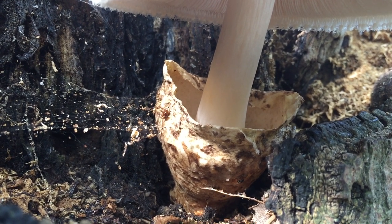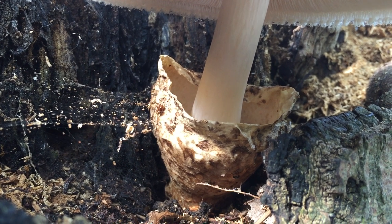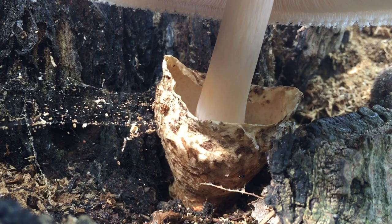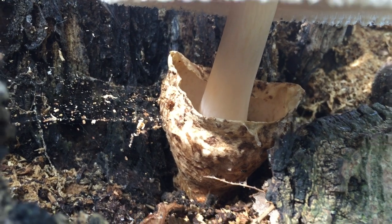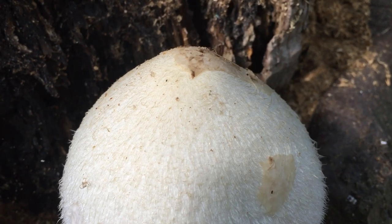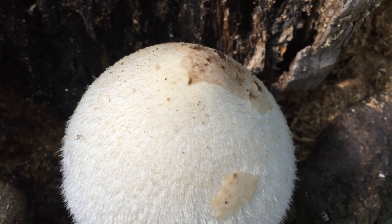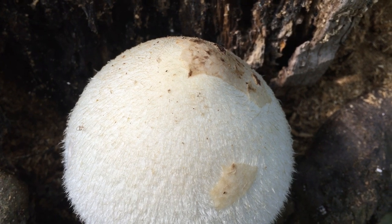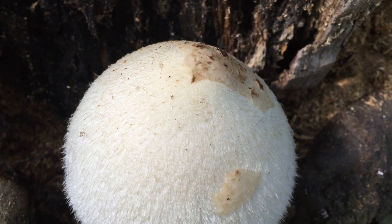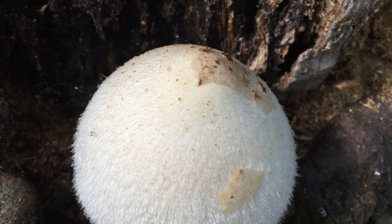The volvariella family. All the volvariellas grow from an egg sac or a volva like that, and that would have covered the whole mushroom structure when it was smaller. We can actually still see some of the volva remains on top of the mushroom there. Before it burst through, it would have looked almost exactly like a giant goose egg sitting in its own egg cup of its own making.